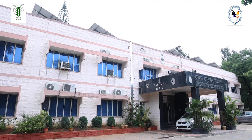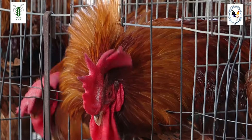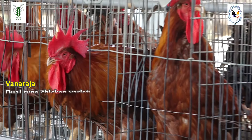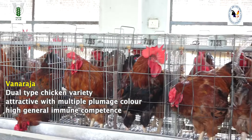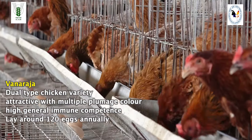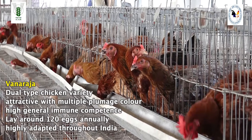A unit of 20 birds of Vanraja or Grampriya — these are the two important popular breeds of rural poultry varieties across the country. By rearing a pair of Vanraja birds, the farmer can get about 500 rupees, whereas by rearing a pair of Grampriya birds, the farmer can get around 1,000 rupees as net profit. So with a unit of 20 birds of either Vanraja or Grampriya, the farmer can earn 6,000 to 10,000 rupees in one cycle of 72 weeks.